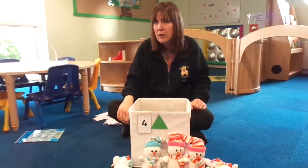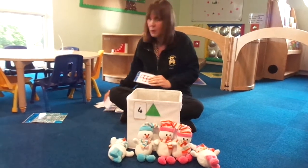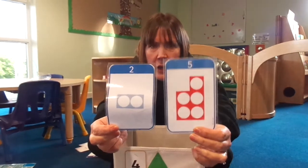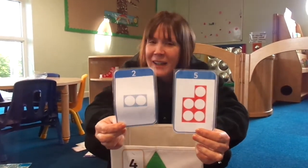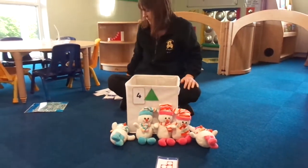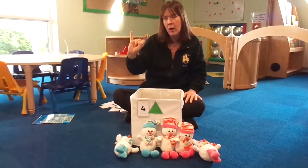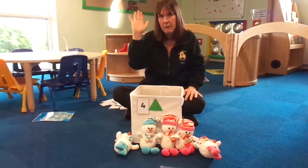Shall we see if we can find a number five to put by our snowmen? Have a look. Which one's number five? Is it this one or this one? Well done, it's this one. Can you show me five fingers? Are you ready? One. Two. Three. Four. Five.